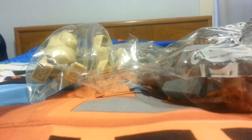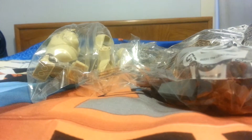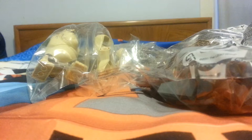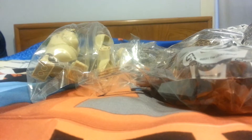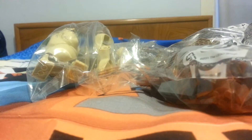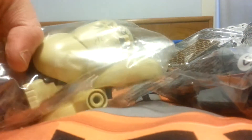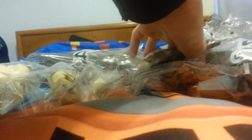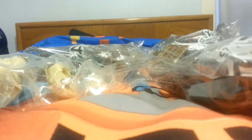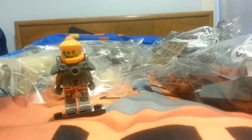I was totally happy to get this because I was going to buy the set anyway — I'm behind on collecting the Hobbit sets. I started wanting to collect them late last year. This was all complete: it has all the minifigures and you can see it also has the Goblin King. All the bags were sealed, so that was just a really good deal.